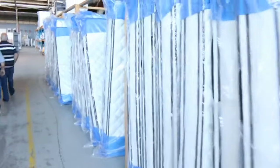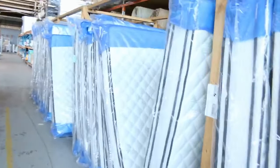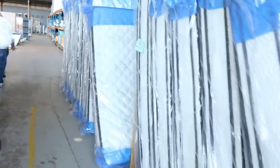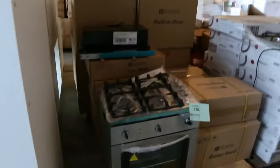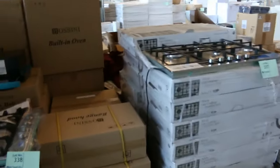Lots of mattresses in. These are individual pocket spring mattresses with a latex pillow top on one side and memory foam pillow top on the other. You've got queen size — they'll be going around that high $300 mark, maybe $385 to $390. And king size around that high $400 mark. Beautiful.